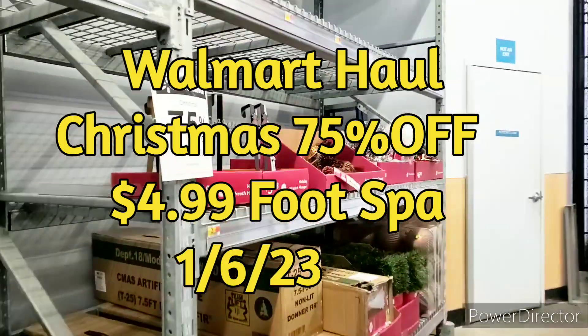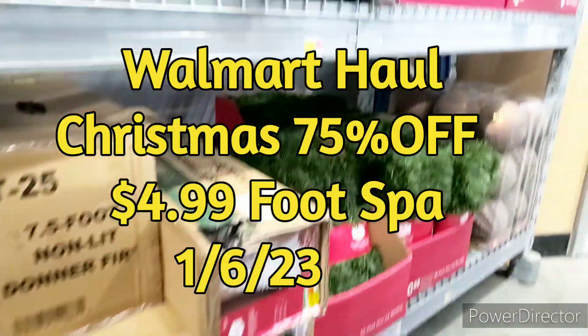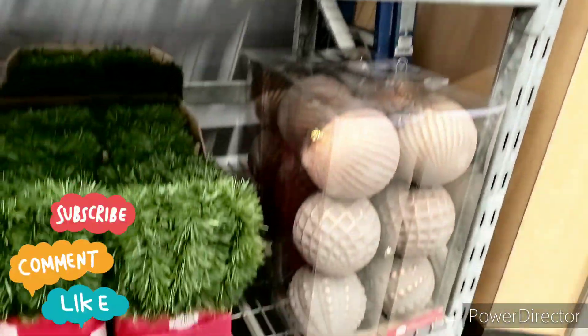Welcome to Priscilla's Budget! I'm Priscilla — if you're new, please subscribe, like, comment, share, and hit that bell notification for my next video. We are at my local Walmart in Pittsburgh.